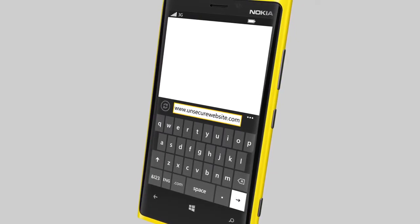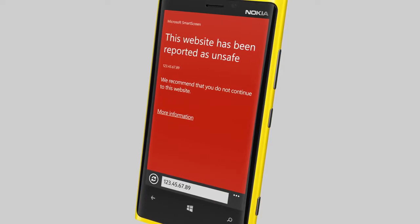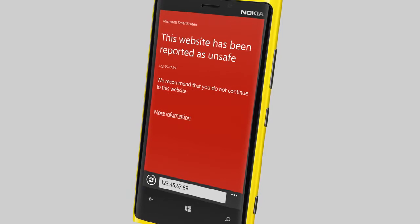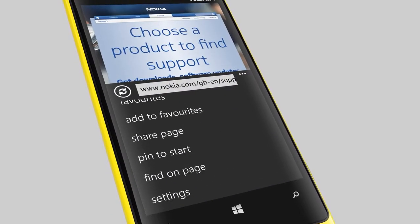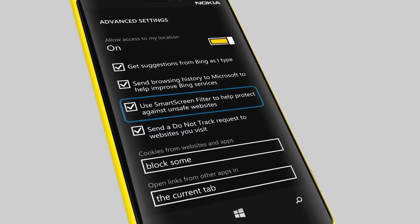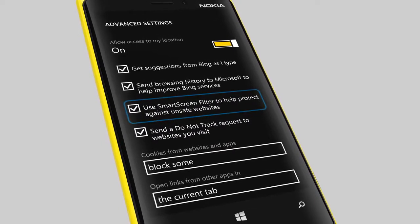The Internet Explorer 10 web browser in Windows Phone 8 operates in the least privileged security mode. This means, for example, that malicious plug-ins cannot be installed. The Internet Explorer 10 settings include some important security features. Malicious websites that contain viruses are blocked by the SmartScreen filter in real-time.